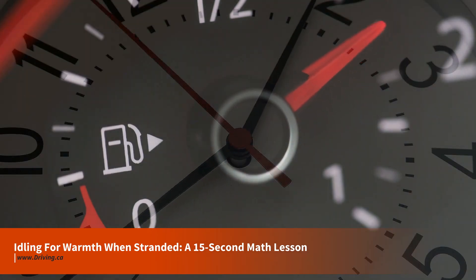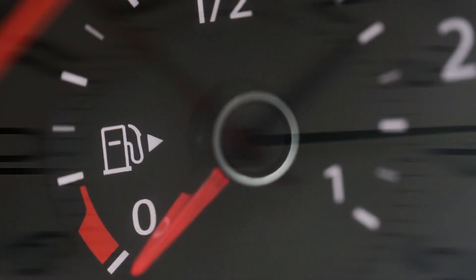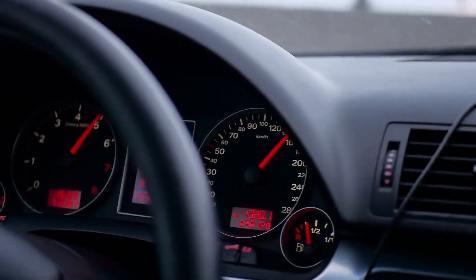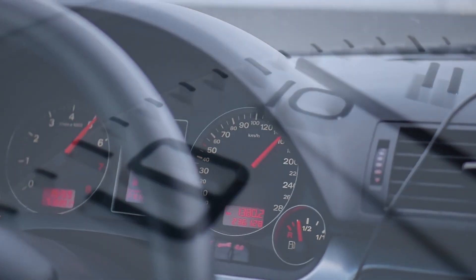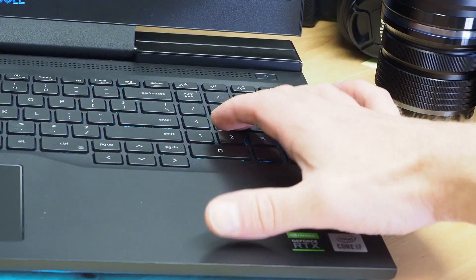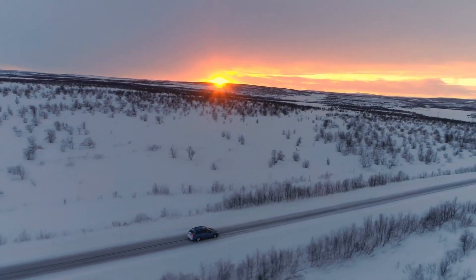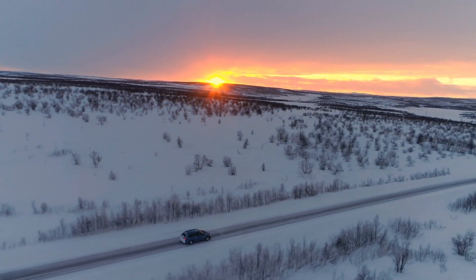What we're about to do is very quickly learn how to turn your vehicle's fuel gauge into a clock. Sounds crazy, right? But consider: do you know how long you can idle your engine for on a liter of gasoline, and do you know how many liters of gasoline your fuel tank holds? Because if you do, you're a 15-second math lesson away from calculating how many hours of heat you can generate from your vehicle's current fuel supply during survival idling.